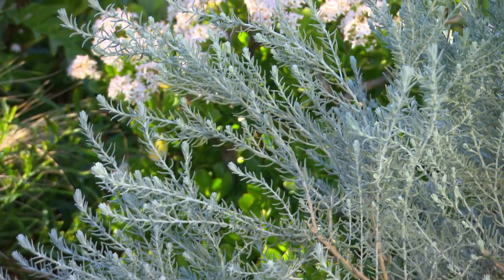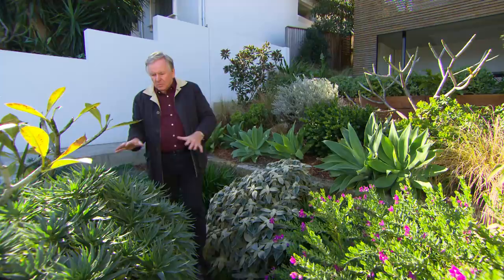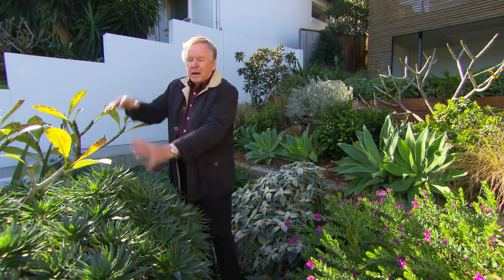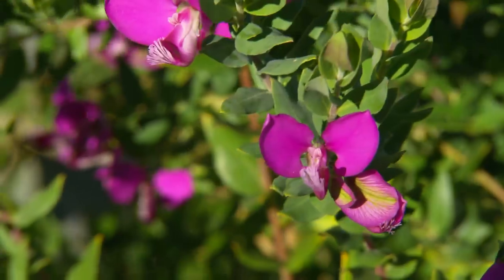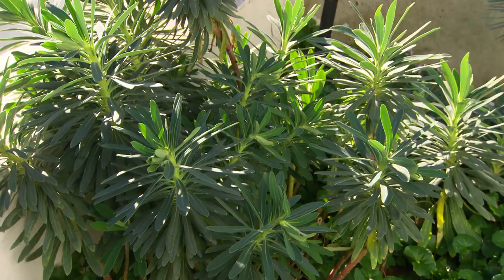Foliage all year round and then of course beautiful lilac flowers. When it comes to colour, there's the Echium — Pride of Madeira — these will have beautiful cobalt blue flower spikes up here later in summer. There's also some polygala here, a lovely little variety in full flower, and all of these plants are tough, tough, tough.